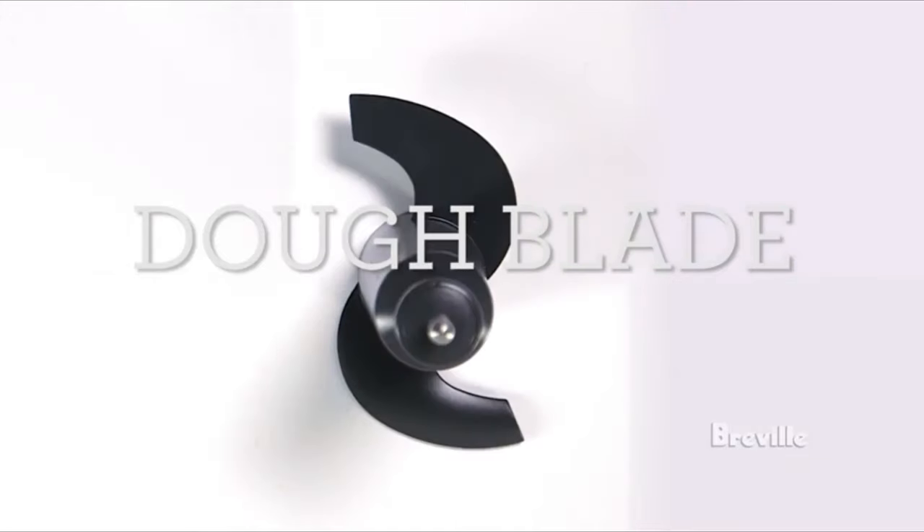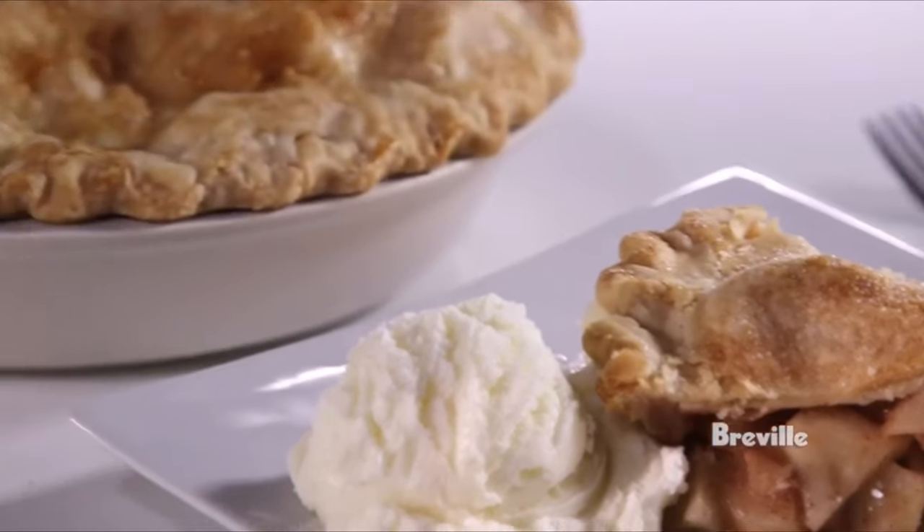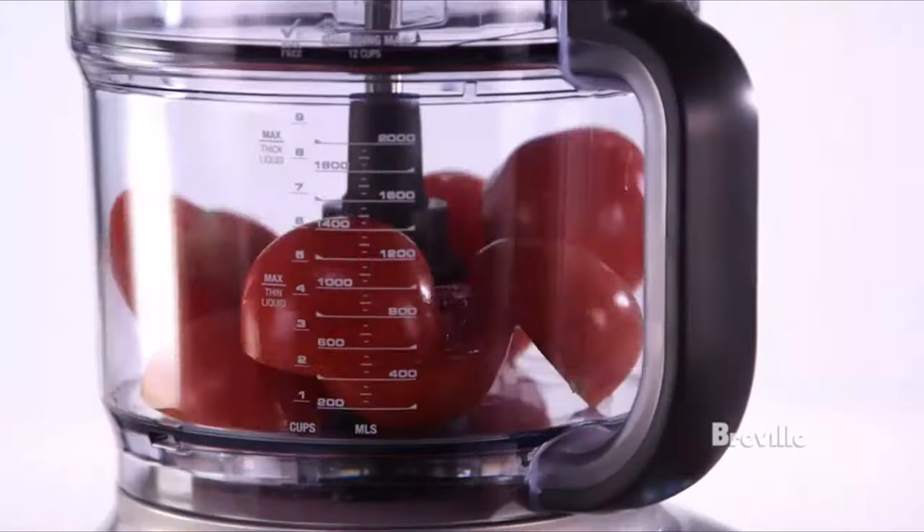While it costs $300, it outperformed many other models tested, delivering consistent results with minimal effort.